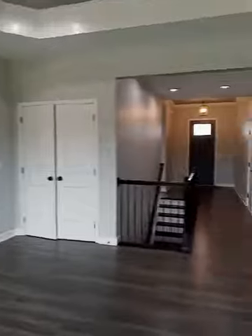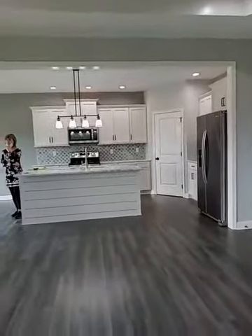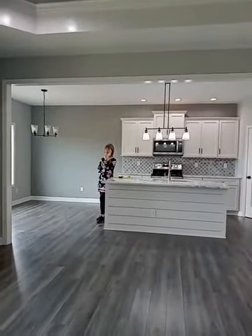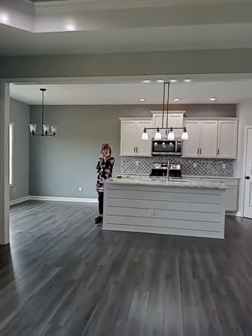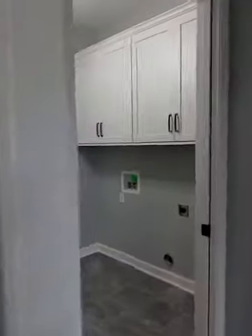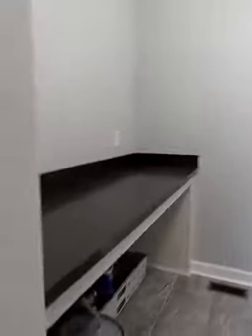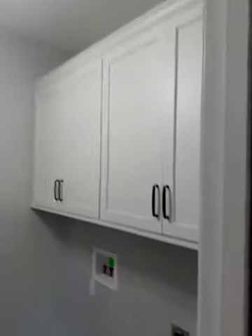As for the flooring, it's pretty standard — you just have different color options. Right here is your utility room, and it's pretty spacious. You've got a cabinet to fold your clothes and also some storage cabinets.